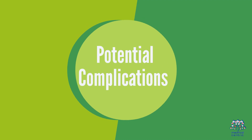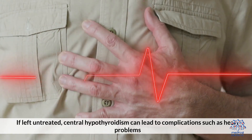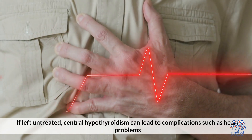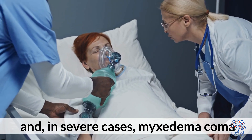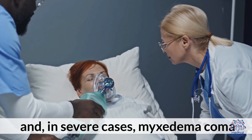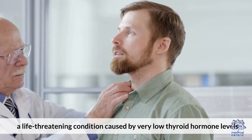Potential complications: If left untreated, central hypothyroidism can lead to complications such as heart problems, infertility, and, in severe cases, myxedema coma — a life-threatening condition caused by very low thyroid hormone levels.